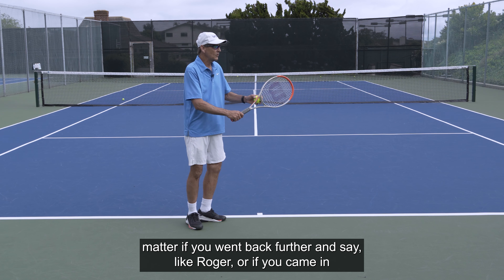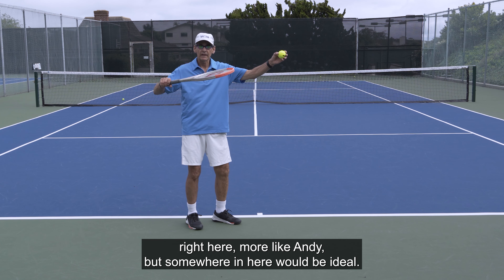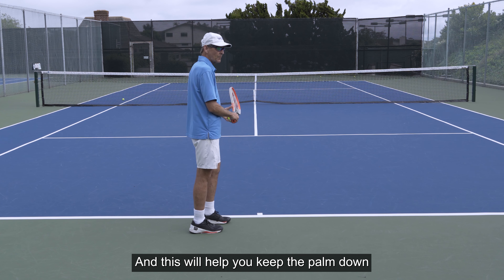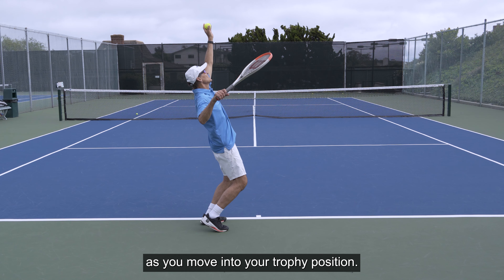It really wouldn't matter if you went back further — like Roger — or came in right here, more like Andy. Somewhere in here would be ideal. And this will help you keep the palm down as you move into your trophy position.